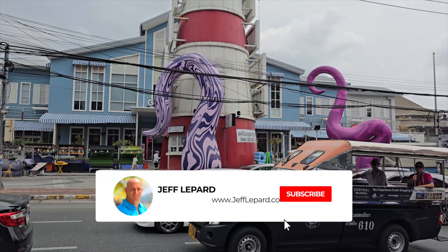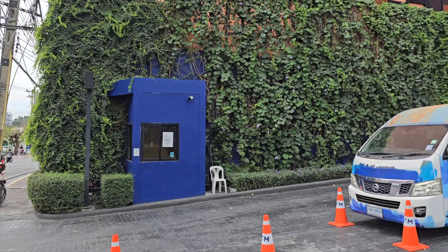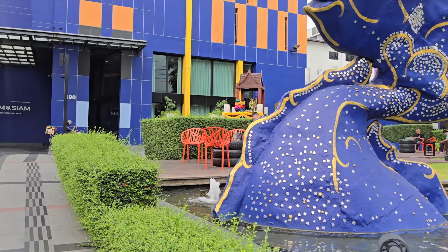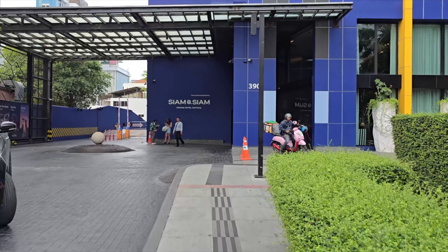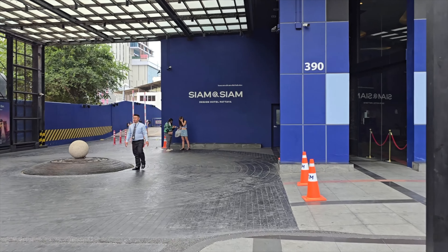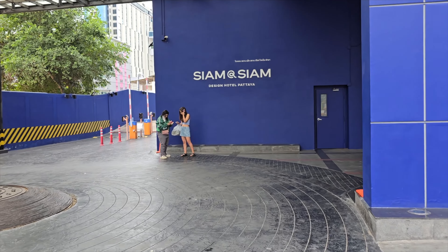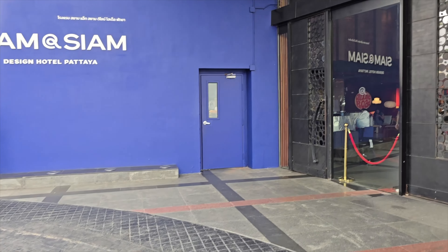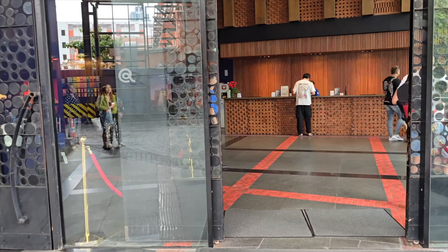The Siam Siam Hotel is located right across from Central Marina on Second Road. Let's take a walk inside and we'll start out looking at the lobby and check-in area. There's a little bit of a roundabout here so that you can get dropped off whether you're taking a cab. There's also parking available, which makes it much easier to carry your luggage.